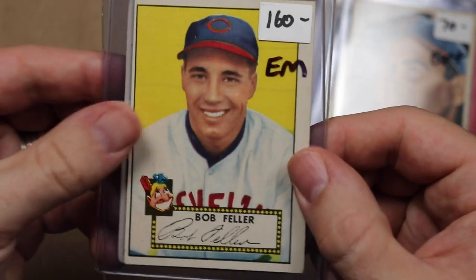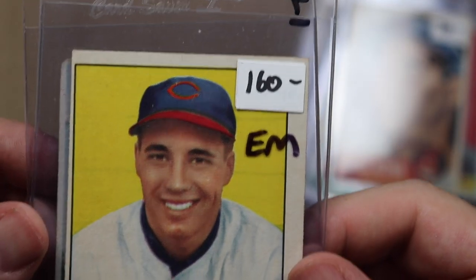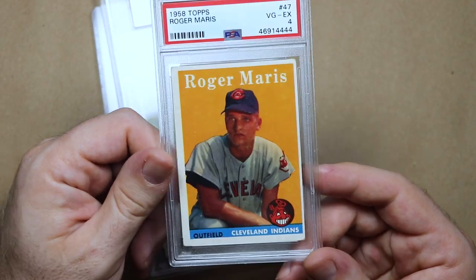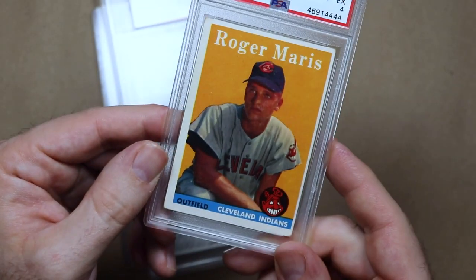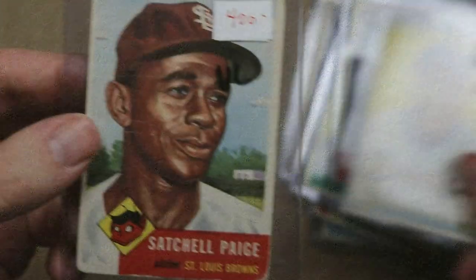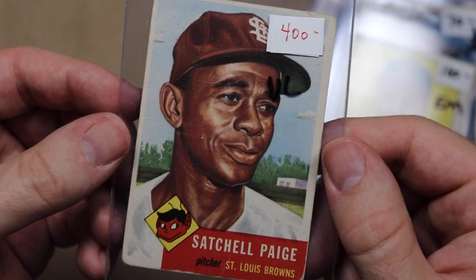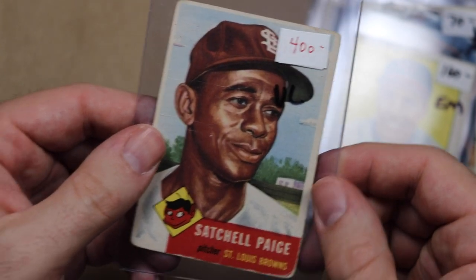Number 5 is a 1952 Topps Bob Feller. I won a little shopping spree at Triple Play Vintage and this was one of the cards I picked up. Number 4 is a 1958 Topps Roger Maris Rookie. This one was on my list of goals for 2020 and I was patient, waiting for the right card at the right price — and this was it. I'm thrilled to have it. Number 3 is a 1953 Topps Satchel Paige, another card I picked up with my shopping spree at Triple Play Vintage. I'll probably never be able to afford an Indians Satchel Paige card, so this is the next best thing.